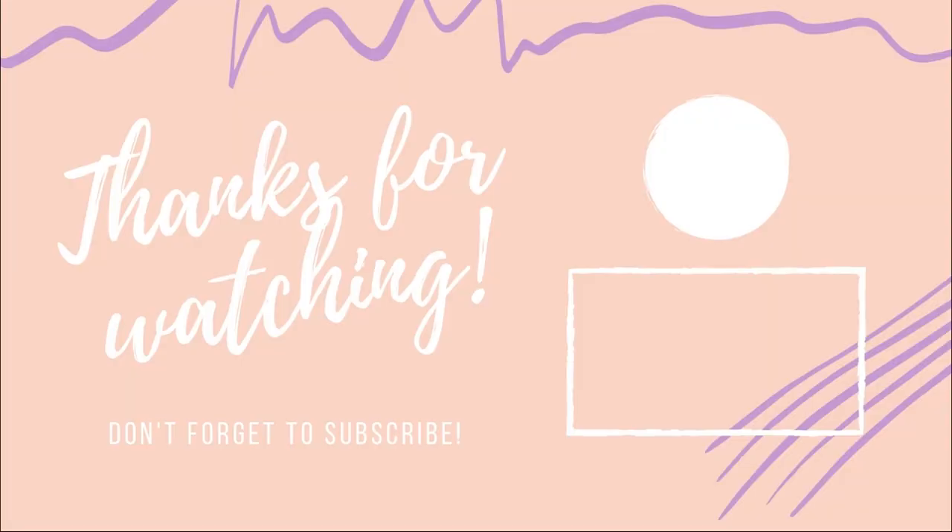Thank you so much for watching! I'll be filming a three-month must-haves video and a six-month one — we'll see. Don't forget to like, subscribe, and follow my Instagram, which is linked below. Bye!